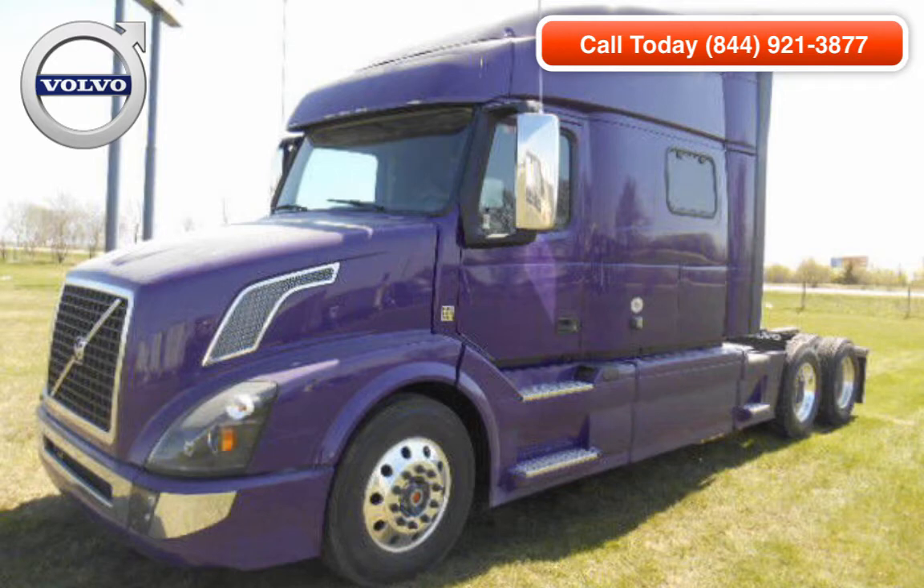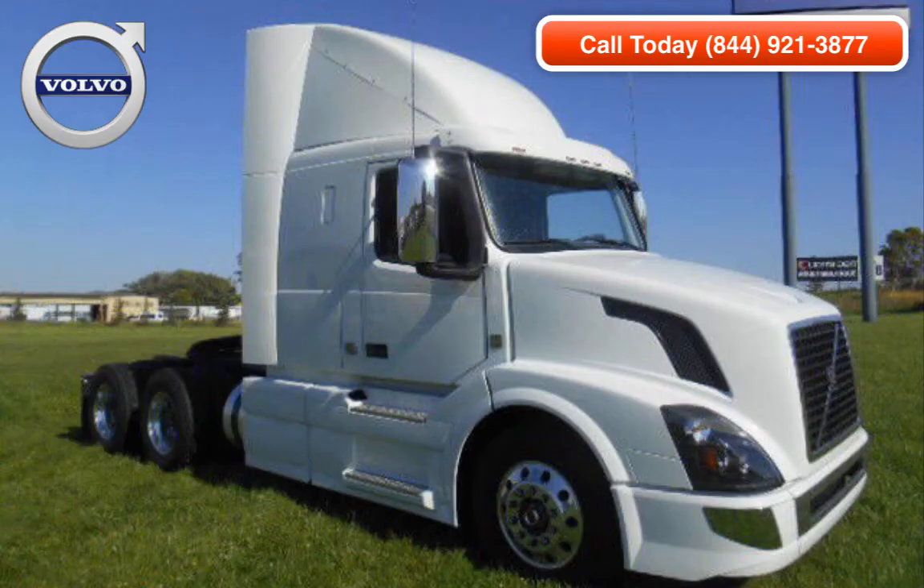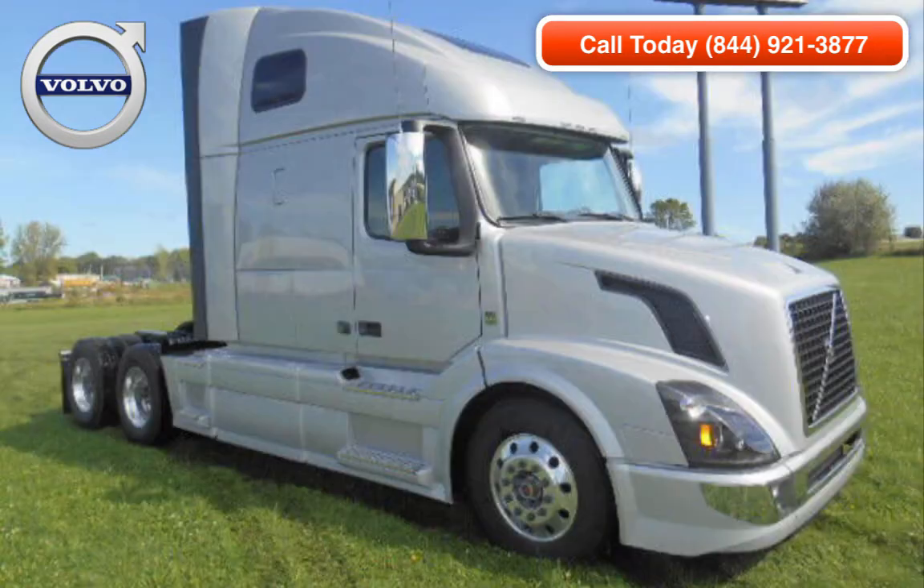All of our trucks are available for extended warranties. If you are interested in hearing more about a commercial truck listed on our website, please contact Trucklocate.com and speak with one of our sales representatives today. You can also click on the link below to view all Volvo Trucks for sale on Trucklocate.com.